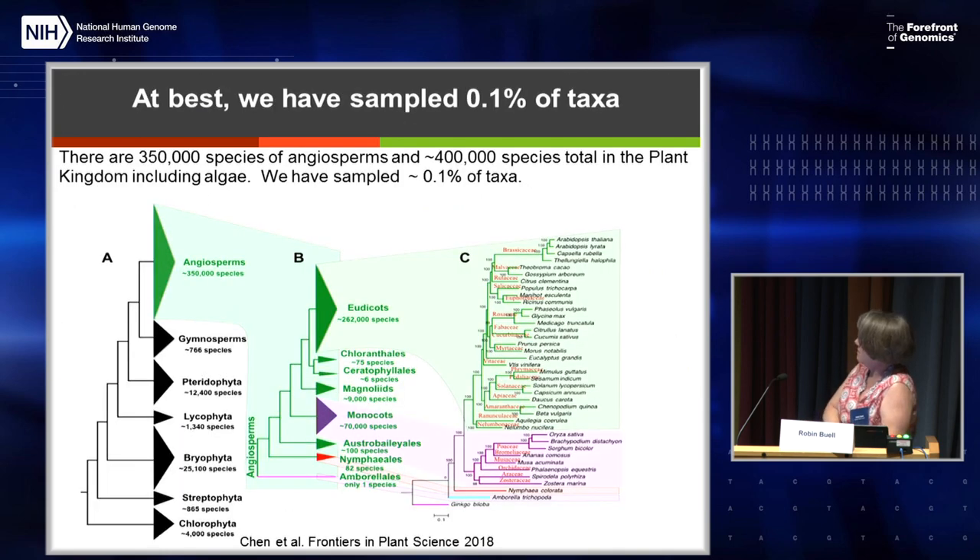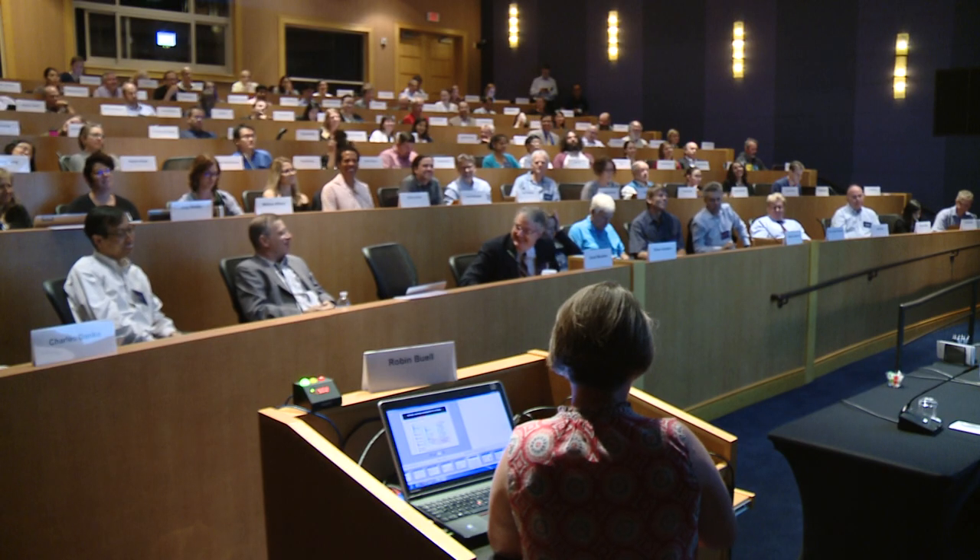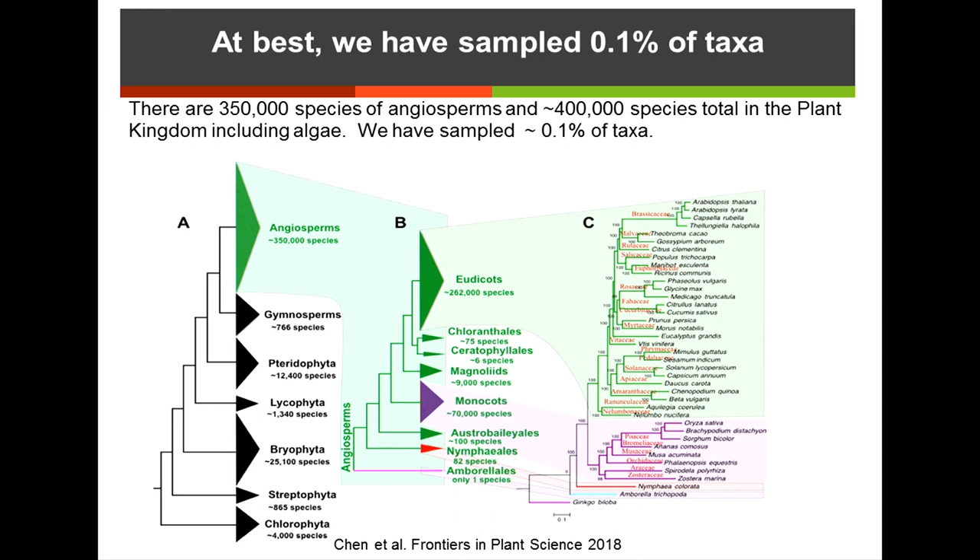In terms of what we've actually sampled, I went to NCBI and didn't believe the numbers for genome projects, because a lot of those are just resequencing data. Angiosperms and flowering plants are what we emphasize most, but there are also important lower land plants. There are 350,000 species of angiosperms, about 400,000 total in the plant kingdom counting algae. I suspect we have only about 400 genomes — maybe 12 at near-perfect quality — with a lot at draft or below draft. There's clearly been a lot of focus on certain taxa over others.